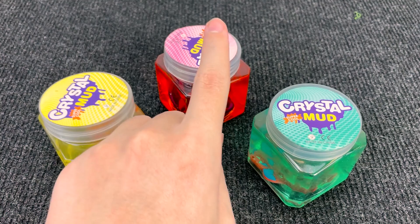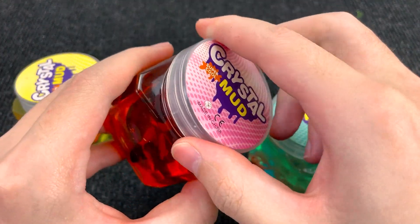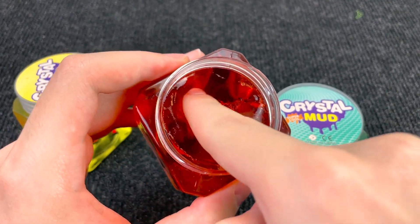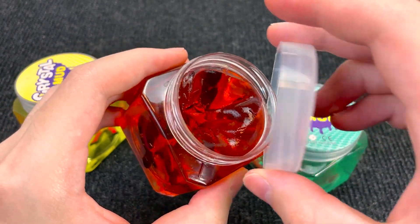Now let's open this red slime. Maybe the next piece of the puzzle is here. Let's open it. Wow, it's a Batman! And it's so squishy too! Nice! But here again there's no piece of the puzzle.